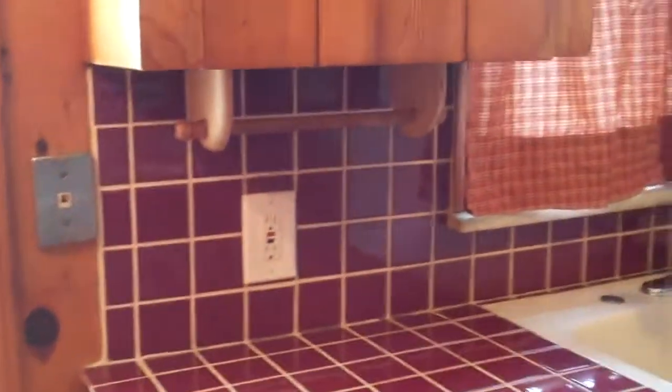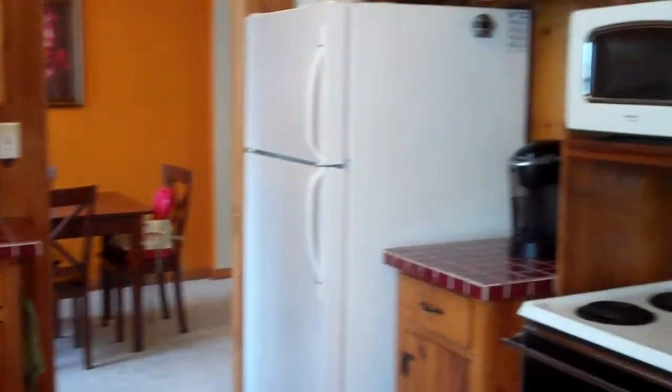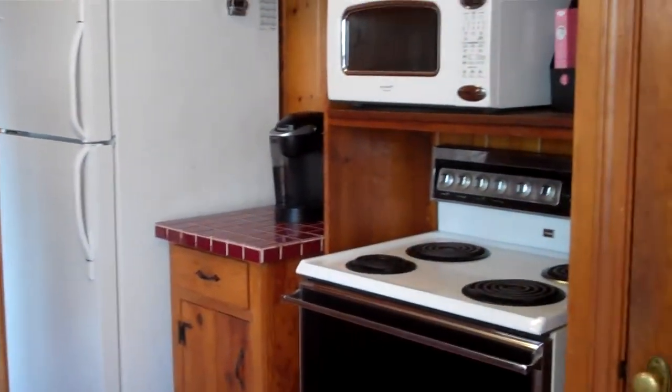Through the dining room we'll make our way into the kitchen. There is room to make this an eat-in kitchen if you decide. There is also a formal eating area. Appliances are included — refrigerator, microwave, dishwasher.